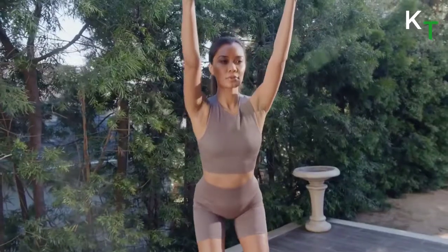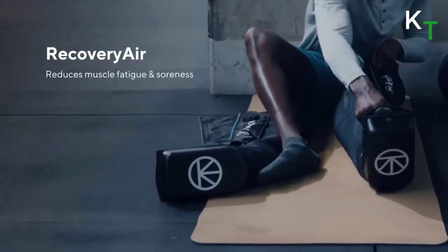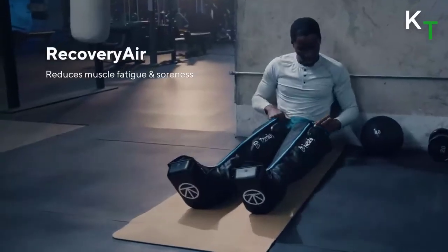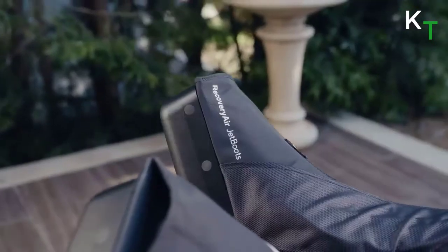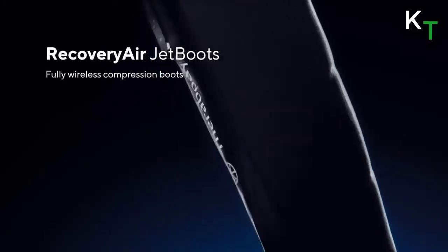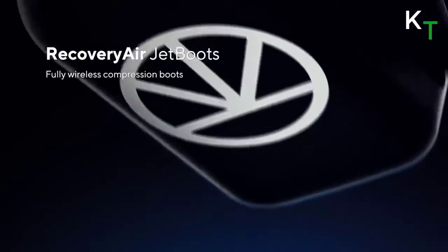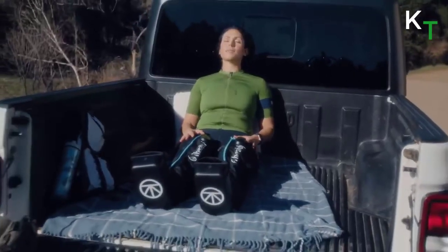Discover the fastest, safest, most effective compression in recovery. Recovery Air reduces muscle fatigue and soreness, starts with circulation, and also decreases stiffness and swelling. This unique true negative gradient of pressure sequentially travels up the limb from the foot toward the heart through four internal overlapping chambers. Recovery Air jet boots are fully wireless compression boots. Like a sponge, Recovery Air's precise pressure control and true negative gradient allow for a fuller, more complete cycle of compression and release.